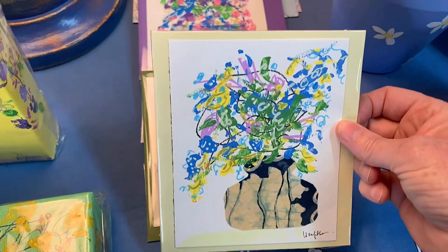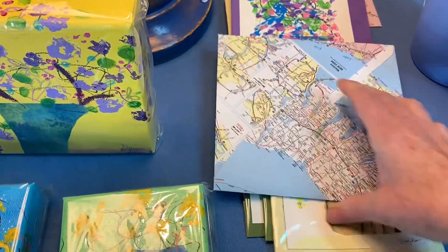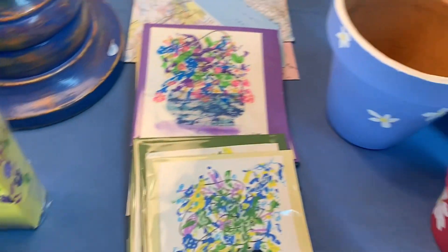These cards are each an original artwork with a blank card, and then each has its own handmade envelope made out of a map or in some cases a plain piece of paper.